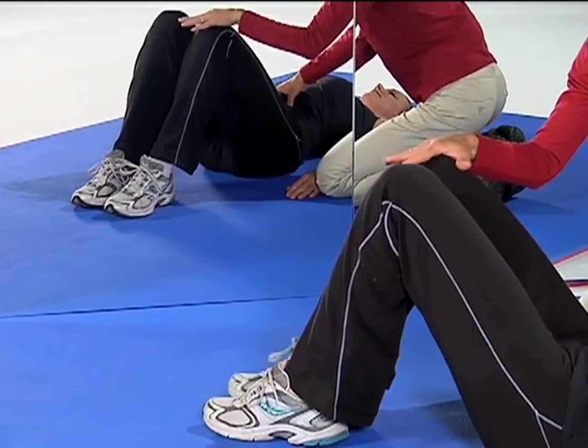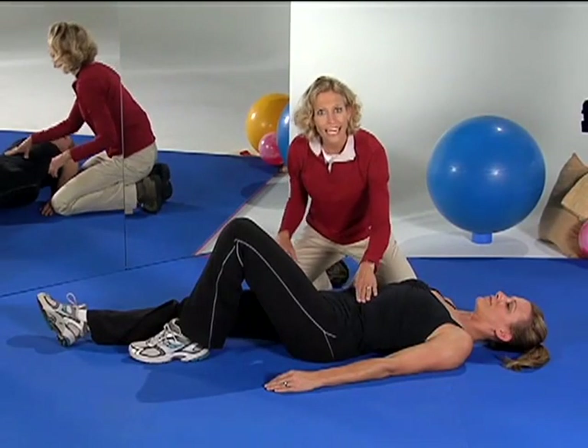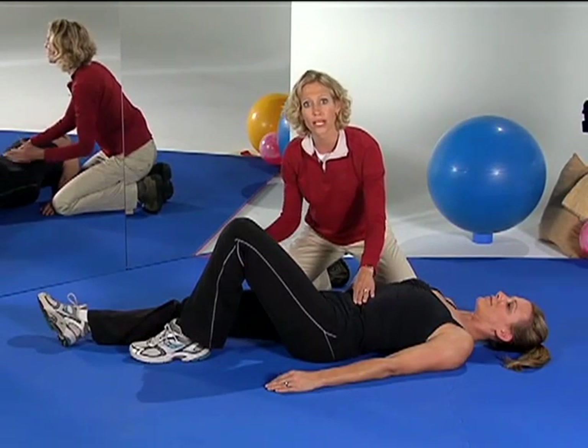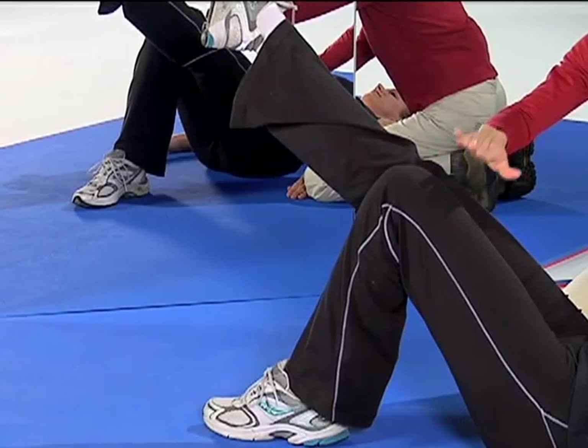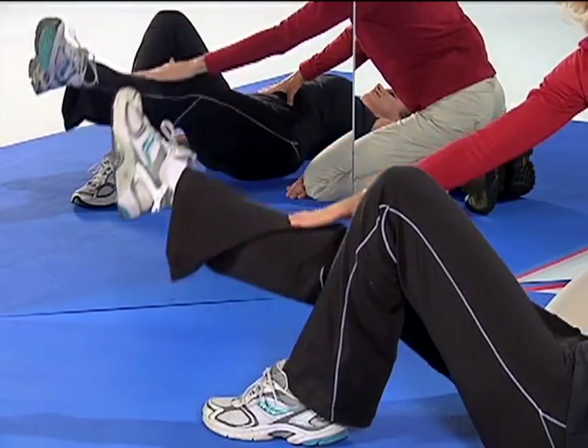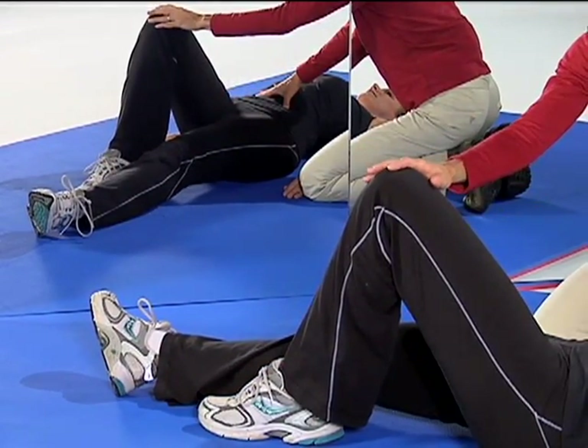Draw your belly button in towards your spine. Now straighten your right leg, pointing your toe and rotating your foot out. Maintaining this belly button in position, simply lift your right leg until your right thigh is even with your left. You'll pause before slowly lowering. We will continue for a total of ten repetitions on our right leg before switching to our left.